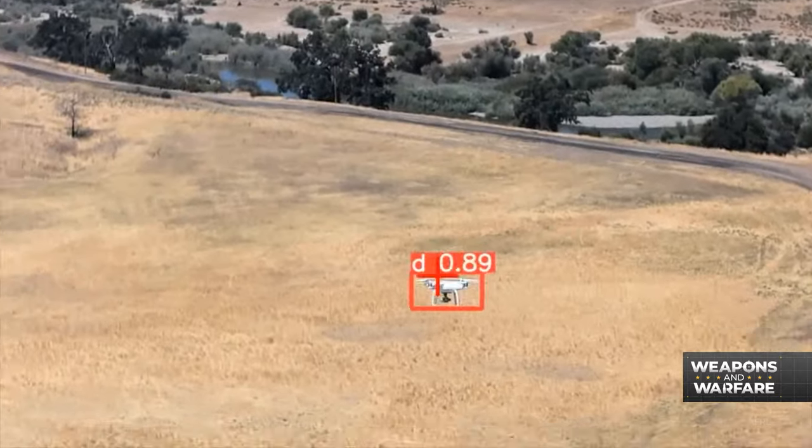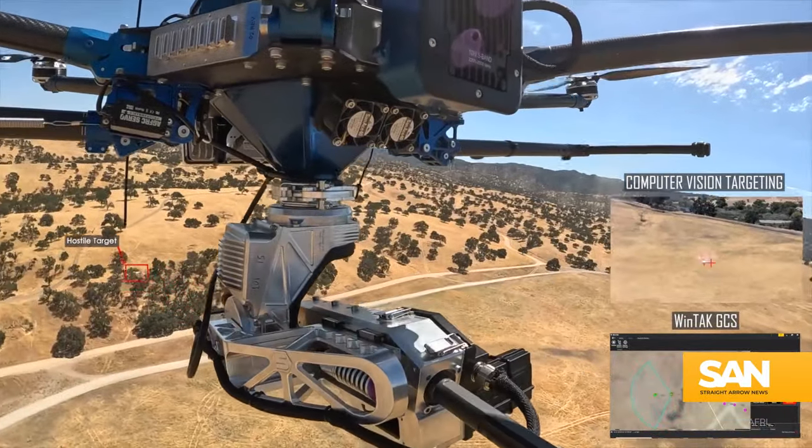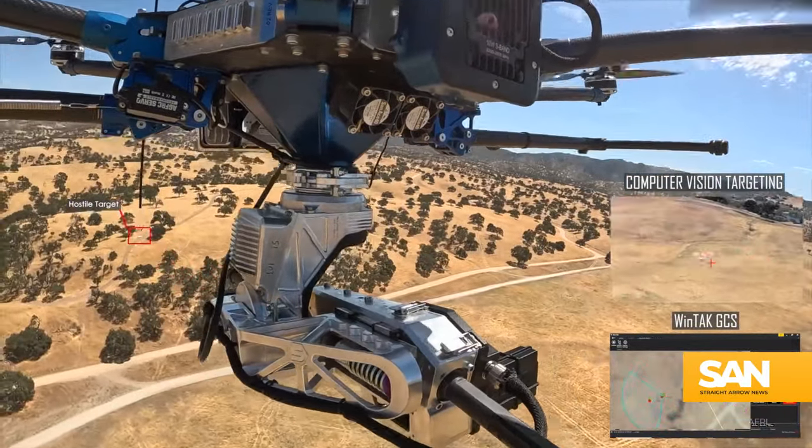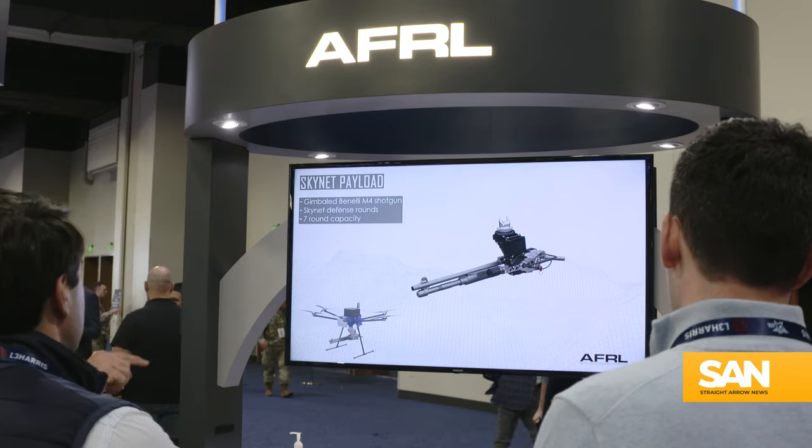As for when the Paladin will be put to work on Air Force bases around the U.S., the AFRL says it's in late stage development right now and will be going through an operational assessment during fiscal year 2025. After that, plans for delivery and implementation will be made.